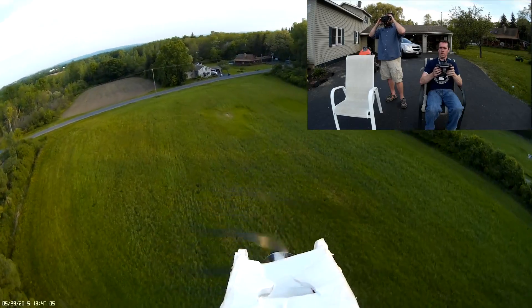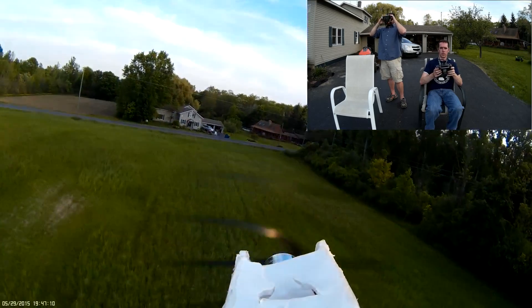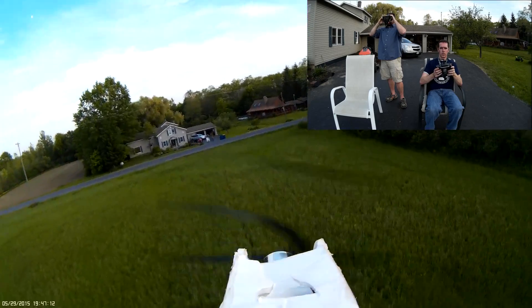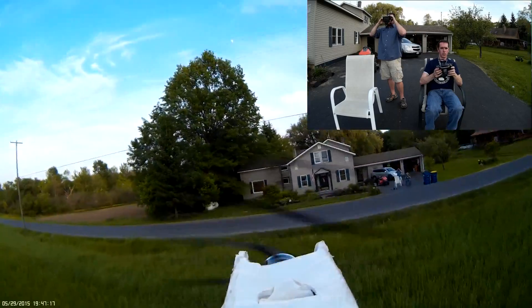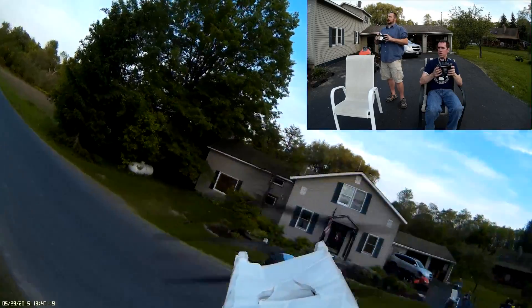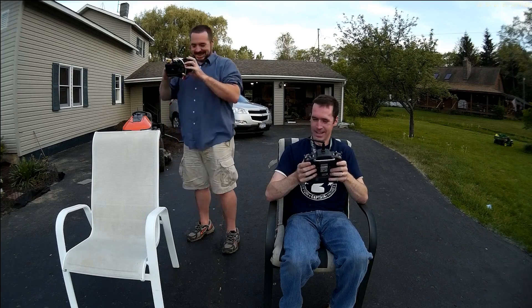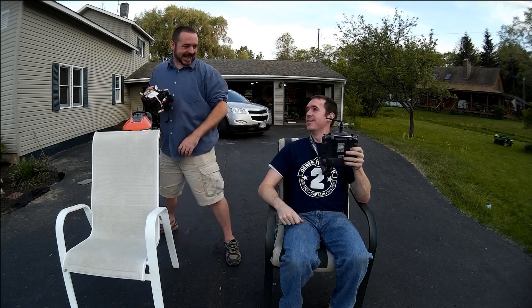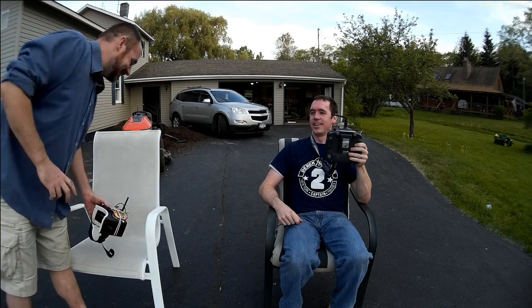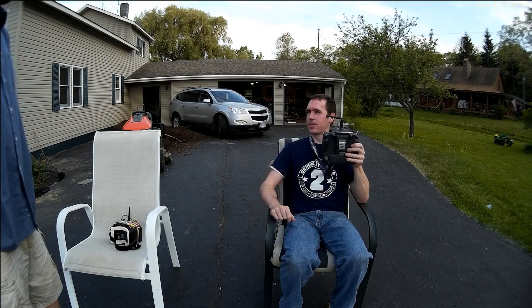Oh, I see what's going on — you're getting the sky in your view. Coming in. Coming in. Coming in. You're on the ground. Wow, dude, that was so cool. You did great. It's really not that bad. This video loss freaks you right out.